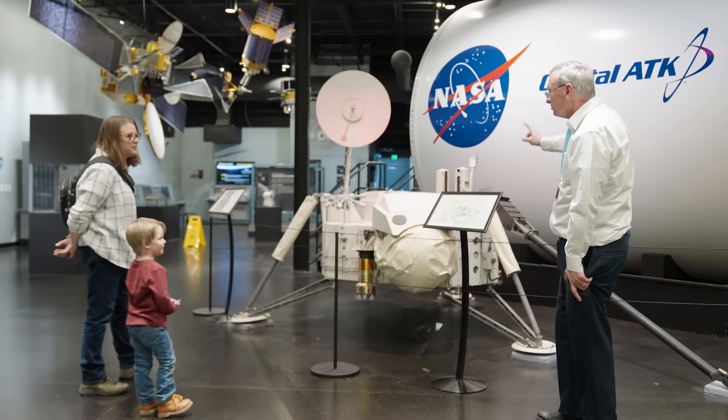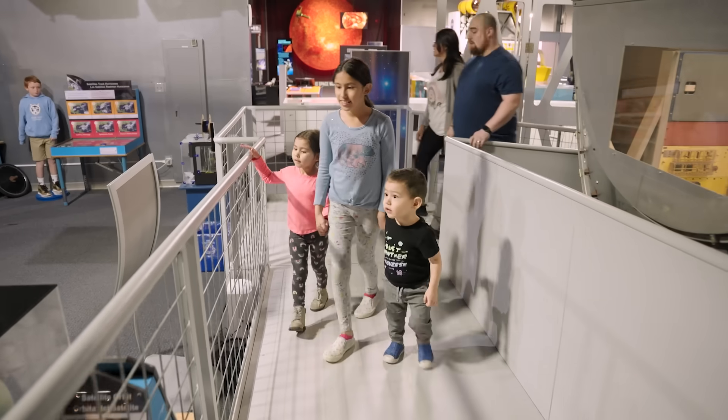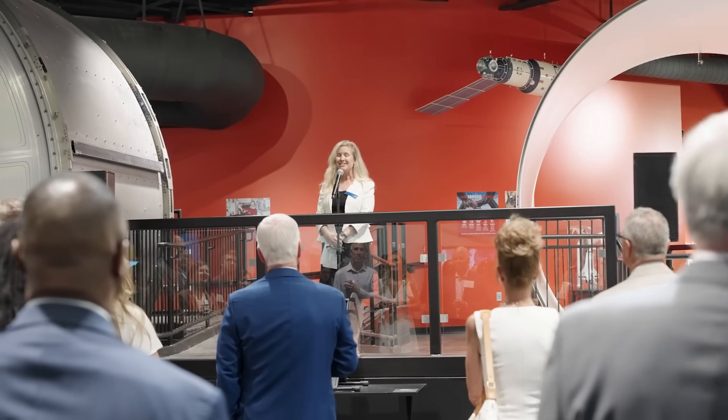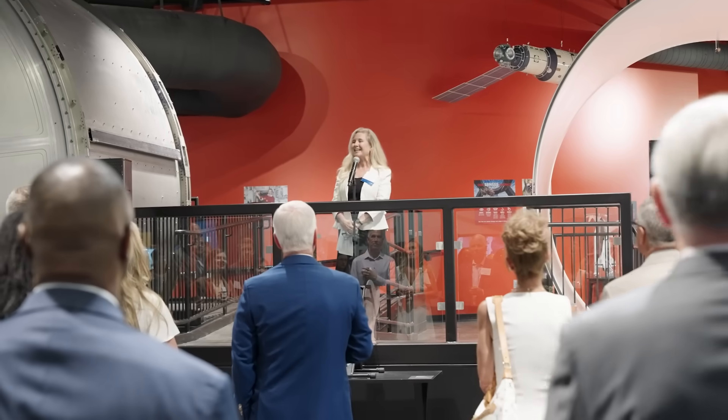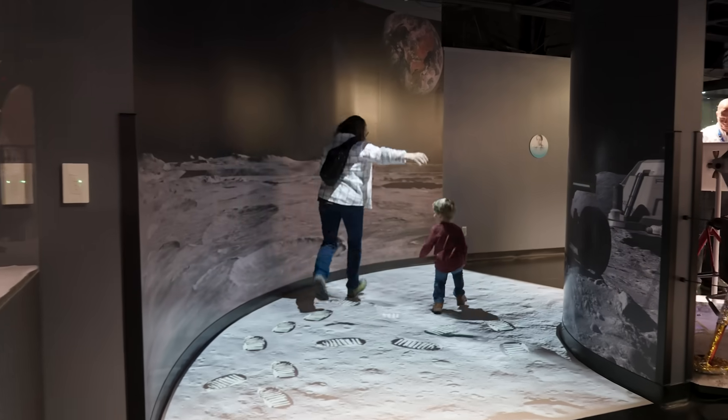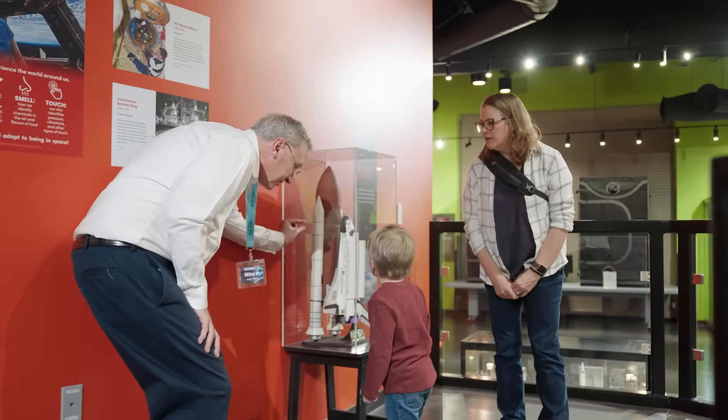Throughout the year, Space Foundation Discovery Center hosts a variety of special events and rotating exhibits. From space-themed activities, to guest lectures by industry experts, to celebrating National Space Day, there's always something new to explore. Be sure to check out the calendar so you don't miss out.